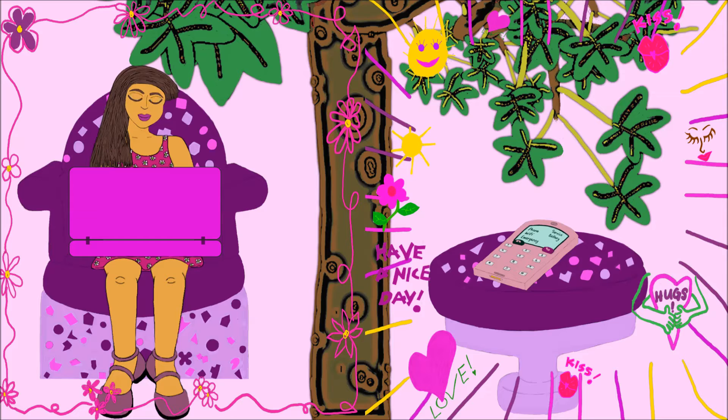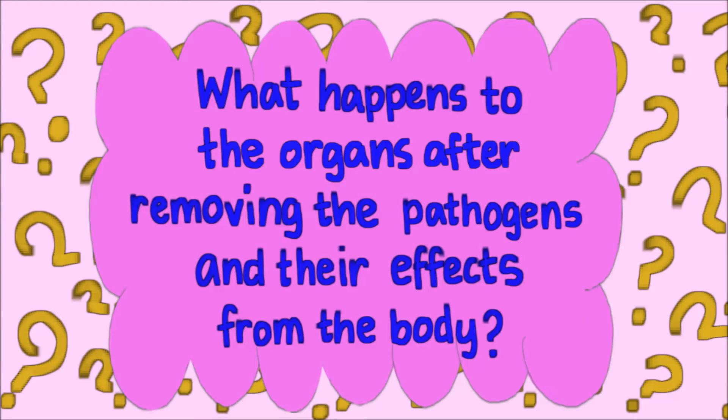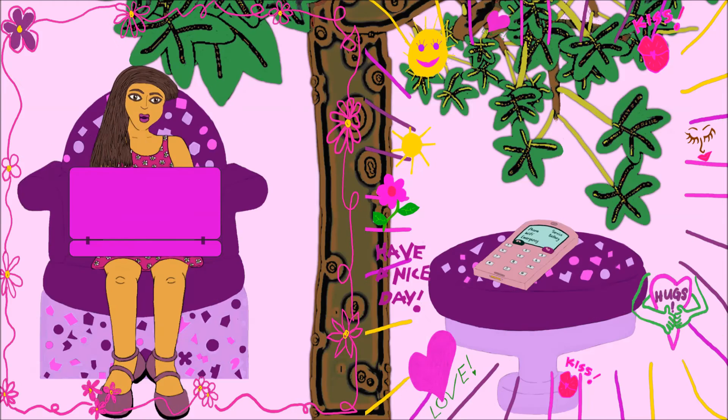Question number one: What happens to the organs after removing the pathogens and their effects from the body? The answer to question number one is, after killing of the pathogens and removing the effects from the body, the organs are possibly in a weakened condition.